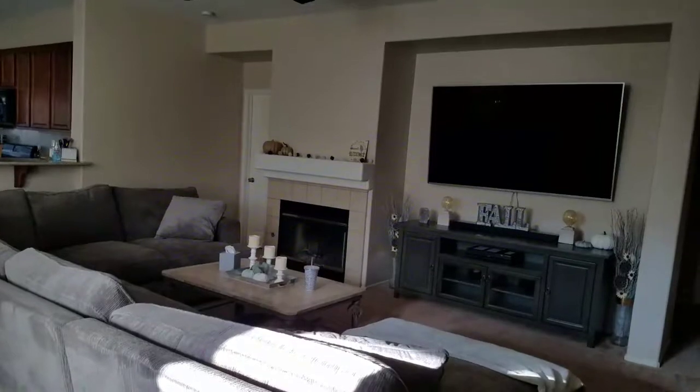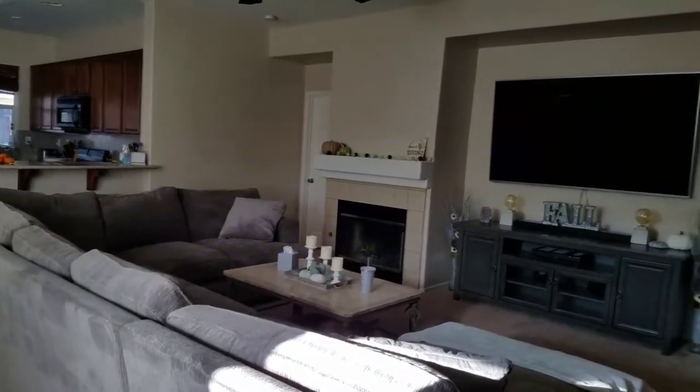Hey guys, welcome back to my channel! Today I'm going to show you my fall decor in my home. I'm so excited because this is our new home and I could not wait to start decorating for fall, Halloween, and Christmas. I'm going to show you what I got and how much it cost, so if you want to see my fall decor, keep on watching.